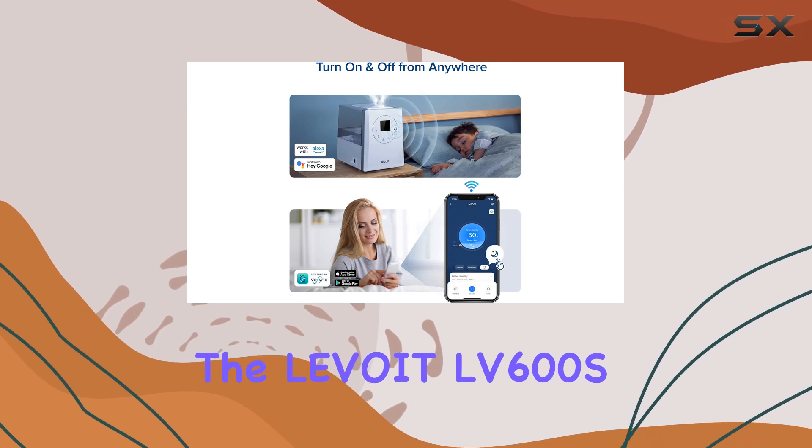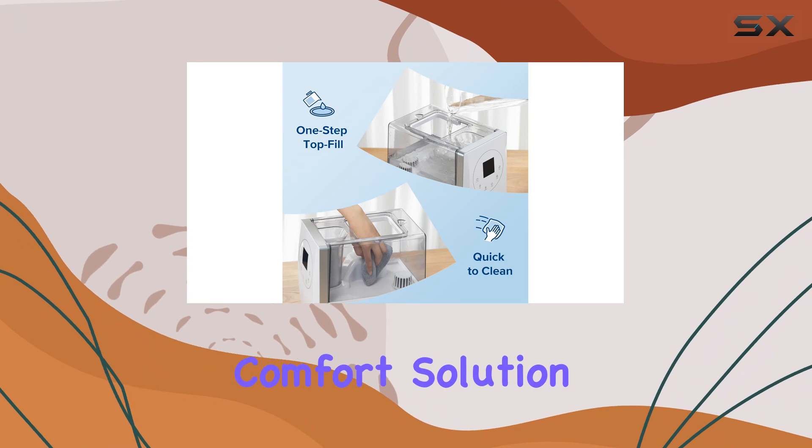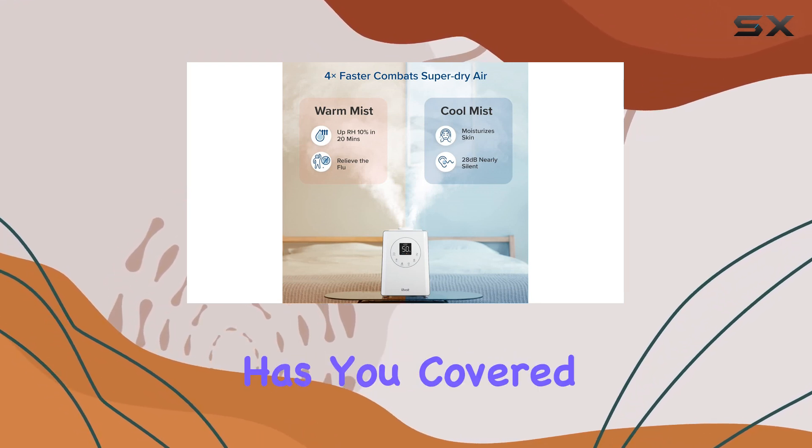The Levoit LV600S is not just a humidifier — it's a comprehensive comfort solution for your home. Whether you're looking to create a cozy atmosphere or provide relief from dry air, this device has you covered.